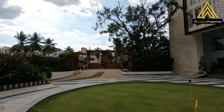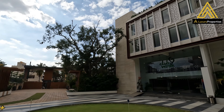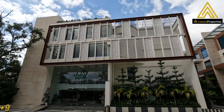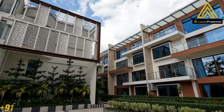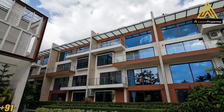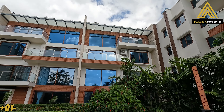Hello everyone, welcome to Luxury Properties, our YouTube channel. Today we bring to you a very beautiful villa community in the north of Bangalore, close to the Jakkur Lake. It's a property for those who love to stay close to the environment, who love natural sustainable living concepts. This is a villamint spread over 2.6 acres with just 50 units.